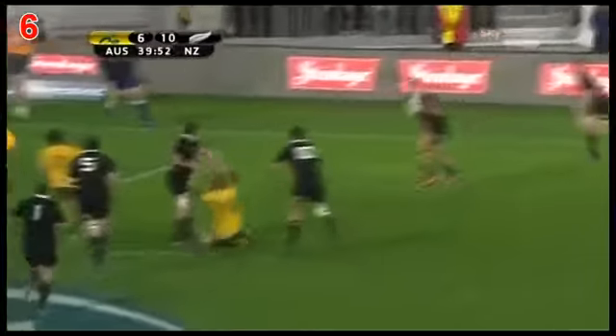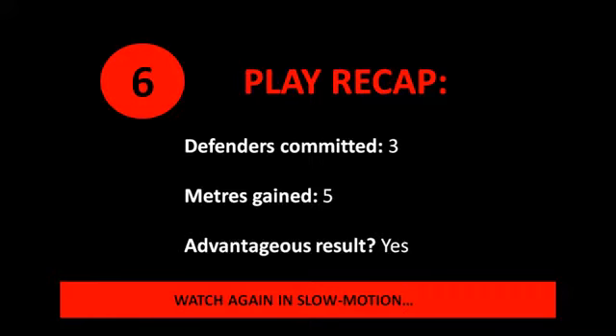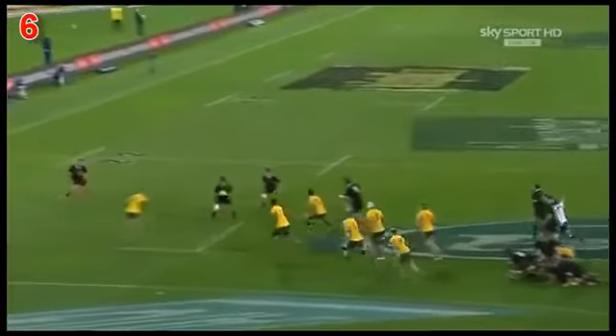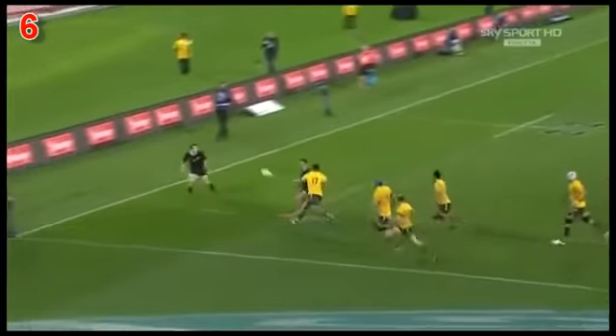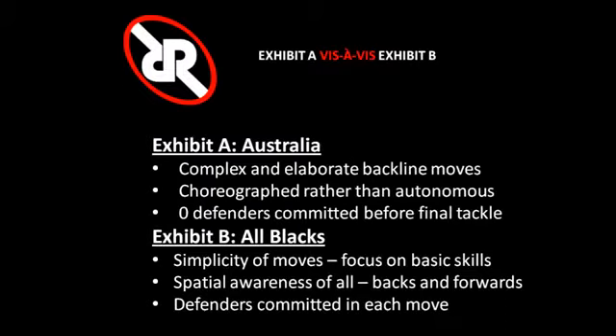Now they do. Conrad Smith. Here's Dag. Here's Smith. Ben Smith again — get back to his feet. Smith recycles it, great hands from Conrad Smith. Israel Dag draw and pass.